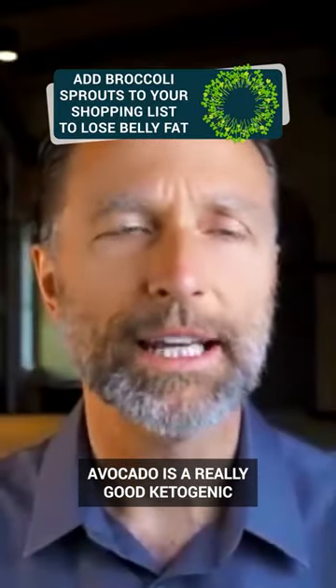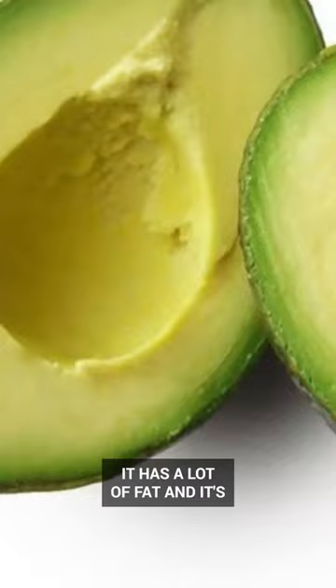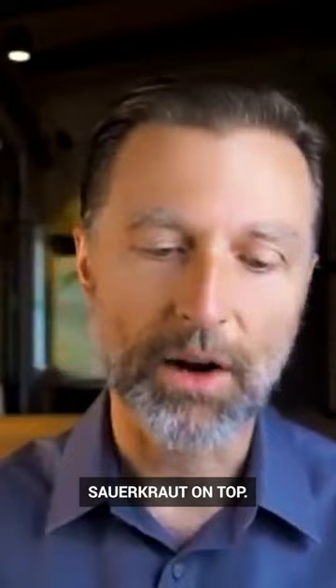Avocado is a really good ketogenic vegetable because of its fat. It has a lot of fat and it's extremely low carb, and it's a vegetable. You should combine the avocado with a hamburger with a little sauerkraut on top.